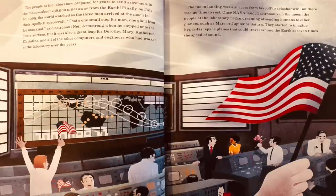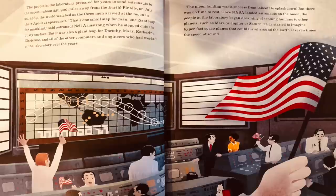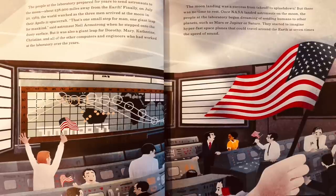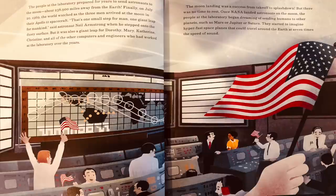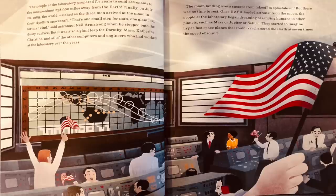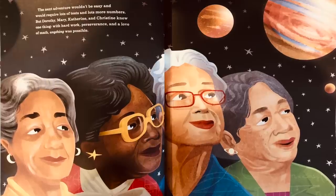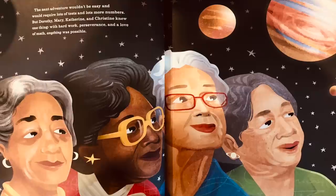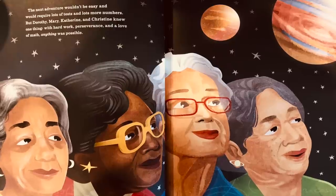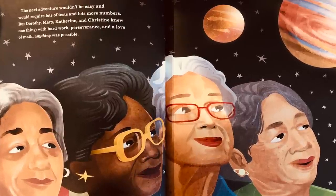The moon landing was a success from takeoff to splashdown, but there was no time to rest. Once NASA landed astronauts on the moon, the people at the laboratory began dreaming of sending humans to other planets, such as Mars or Jupiter or Saturn. They started to imagine hyper-fast space planes that could travel around the Earth at seven times the speed of sound. The next adventure would not be easy and would require lots of tests and lots more numbers. But Dorothy, Mary, Katherine, and Christine knew one thing: with hard work, perseverance, and a love of math, anything was possible.